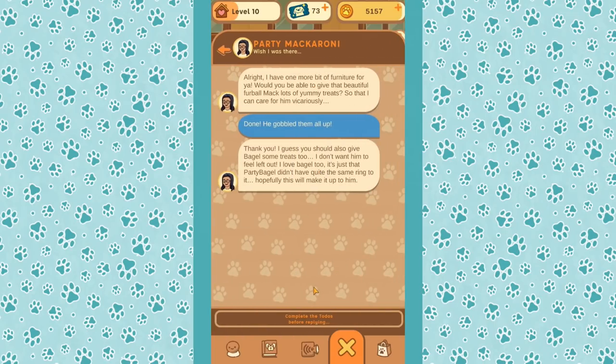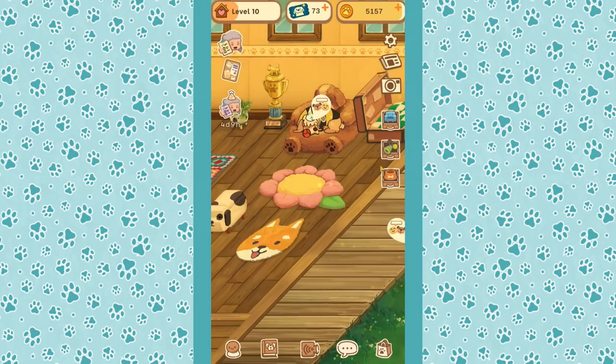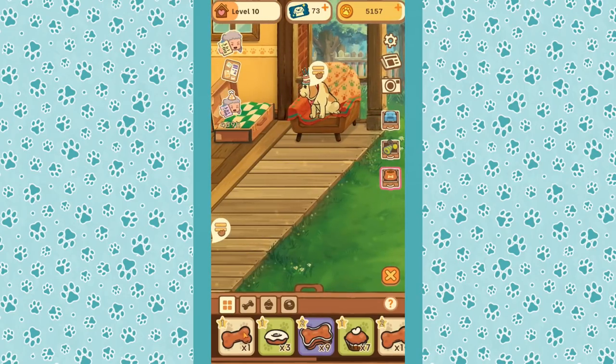Party Macaroni wants us to give Mac lots of yummy treats so they can care for him vicariously — and we did, giving Mac a ton of treats. I should also give Bagel some treats so he doesn't feel left out. I love Bagel too; it's just that 'Party Bagel' doesn't have the same ring to it as 'Party Macaroni.'